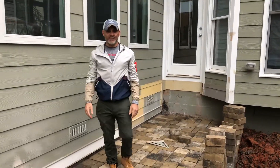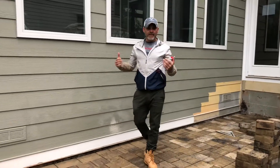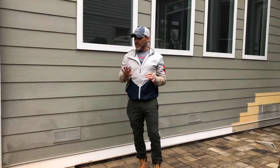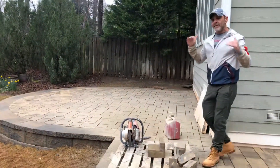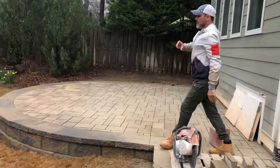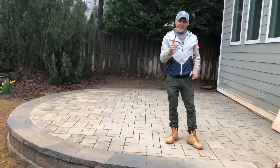Hey guys, this is Nelson with Legacy Outdoor Living and we're back in Brookhaven at Jim and Helen's place. This is about four days into the project and look how far the guys have gotten already — and this is with a tremendous amount of water we've gotten here in the metro area. This is the patio we were talking about with the eco-friendly pavers.